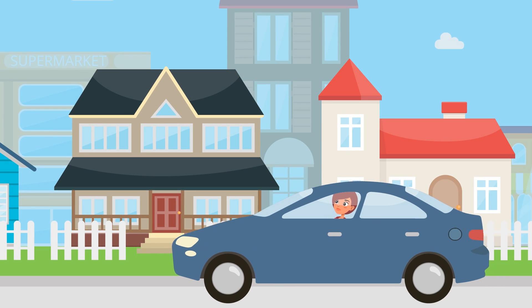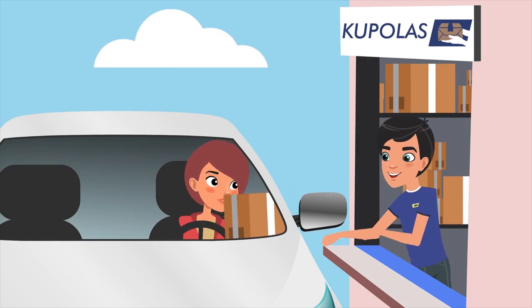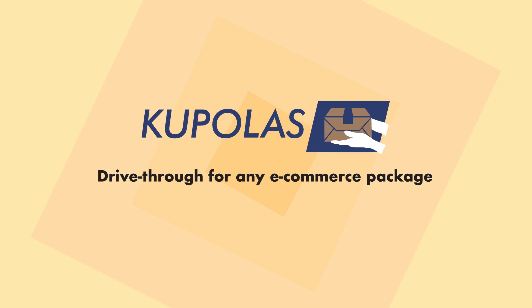When you're ready for pickup, visit your Cupolas location for a quick drive-thru and go. Cupolas — drive-thru for any e-commerce package.